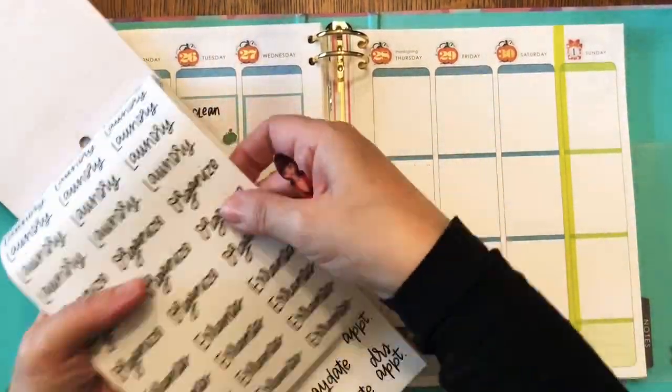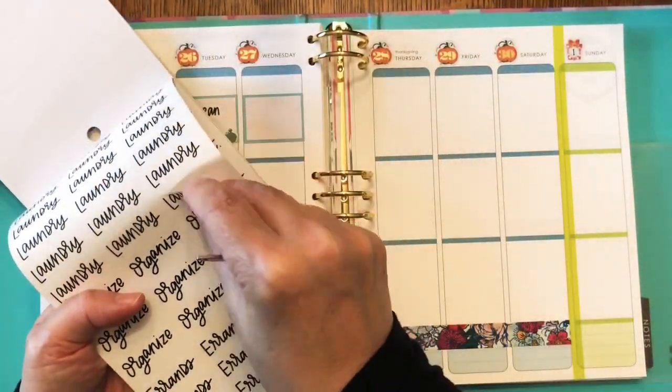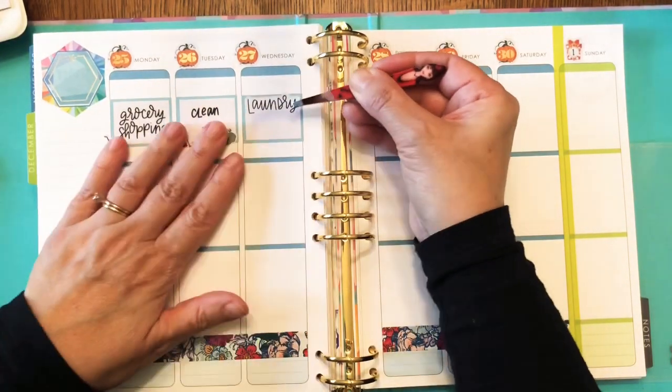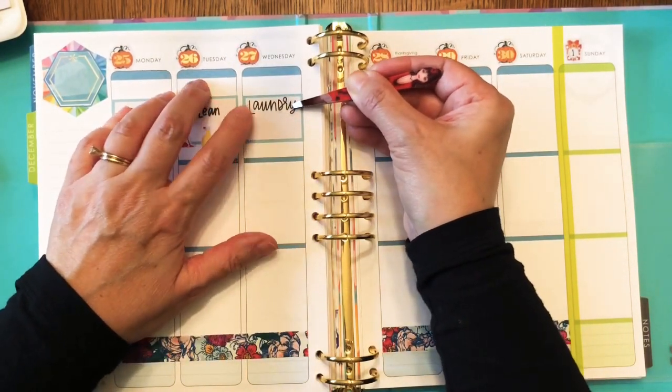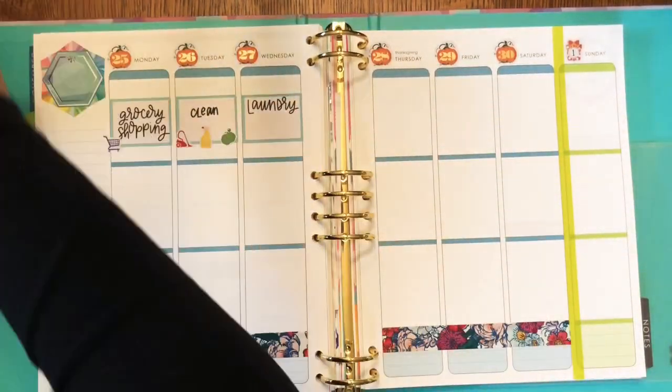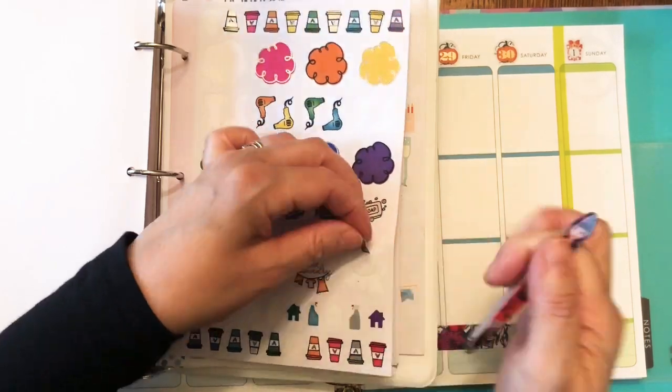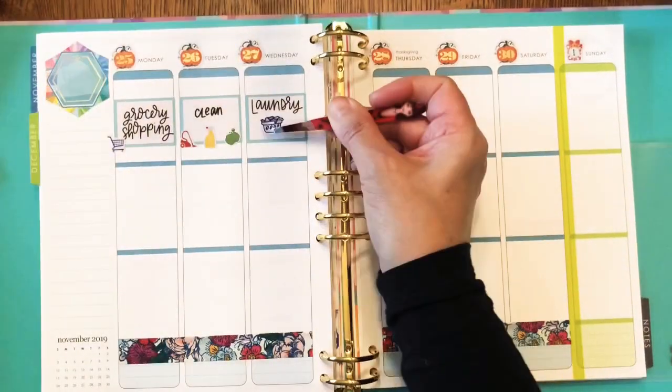Wednesday is going to be a cooking day, but I'm also going to try to keep the laundry moving that day.